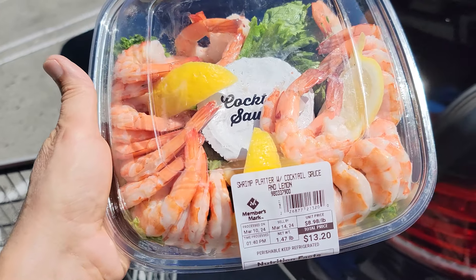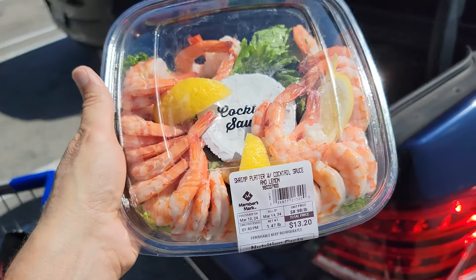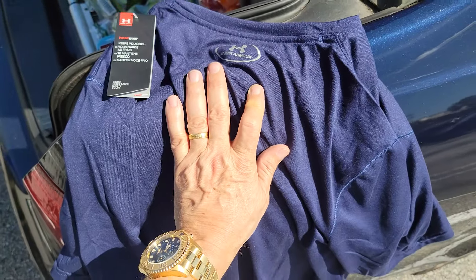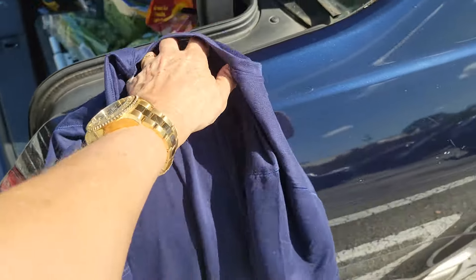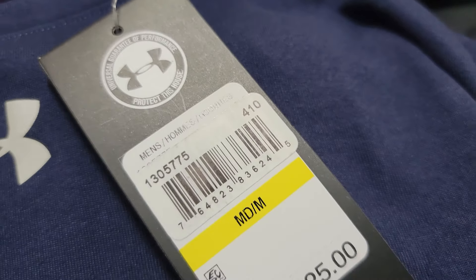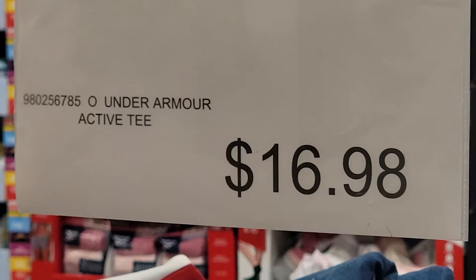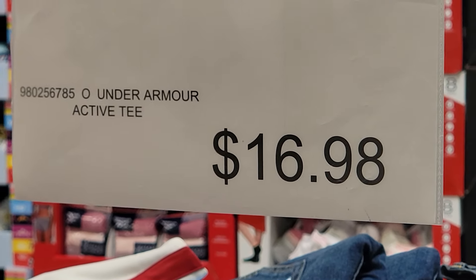Shrimp is a great alternative for getting some early protein in the morning when you don't feel like making eggs. And check it out — we got a nice Under Armour shirt. This is the first time I've seen them carry Under Armour here at Sam's Club. The manufacturer price is $25 on these, but here at Sam's Club for March Madness, these are marked down to $16.98.